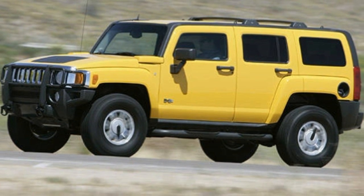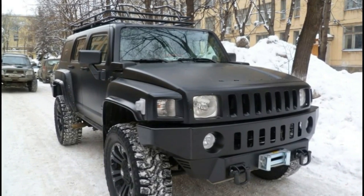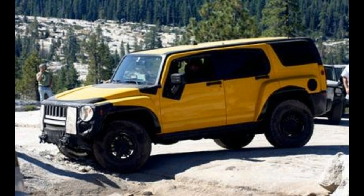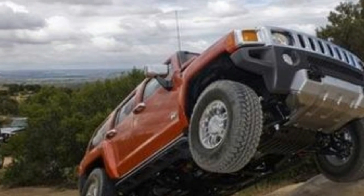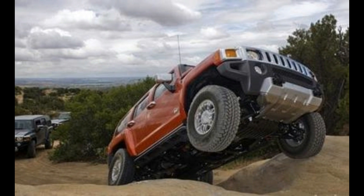While the Hummer H3 is capable of extreme off-road driving, its passenger compartment was designed and equipped for extreme on-pavement comfort. Care was taken in designing the exterior to create nuances, such as the shape of the structure around the very upright windshield, to enhance both exterior aerodynamics and help keep the interior quiet at interstate speeds.